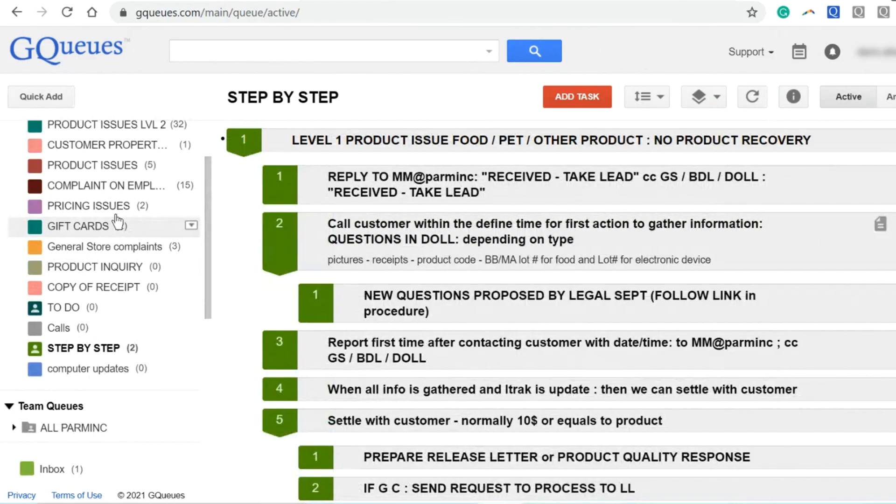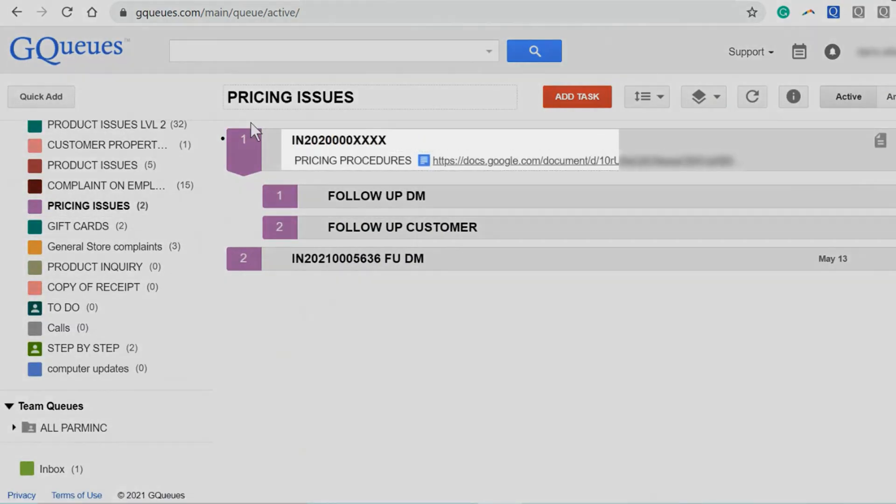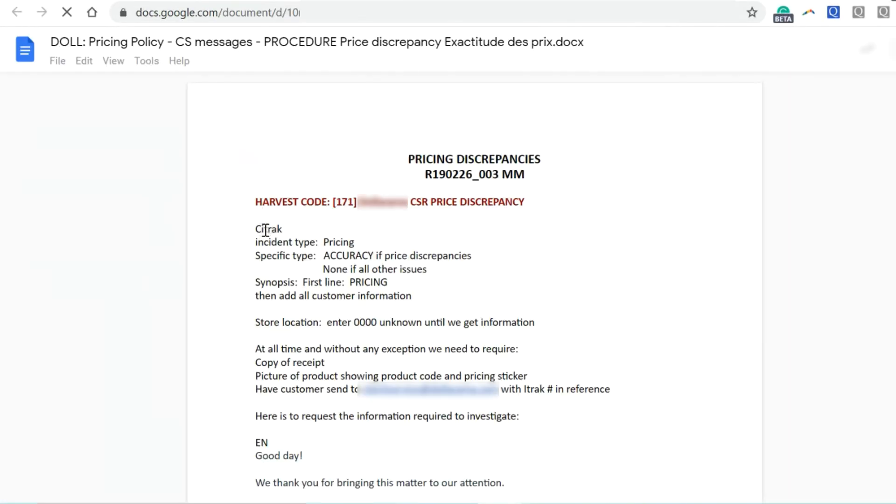Since we use Google Suite, GQ is just the most natural option because it's completely integrated. We can insert the procedures directly into each task. That way, you just listen quickly and get right to the procedures.